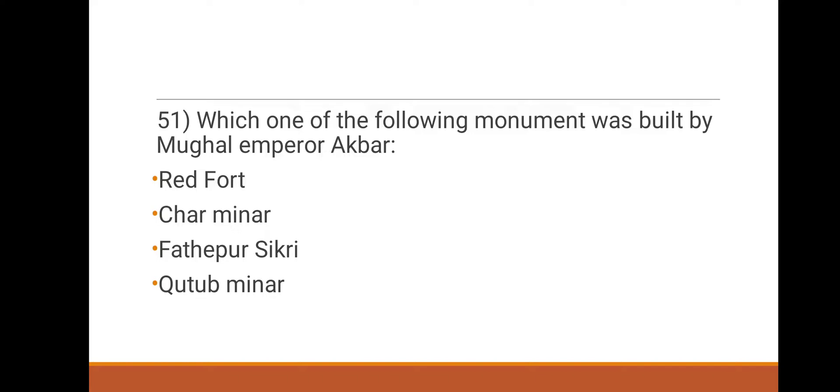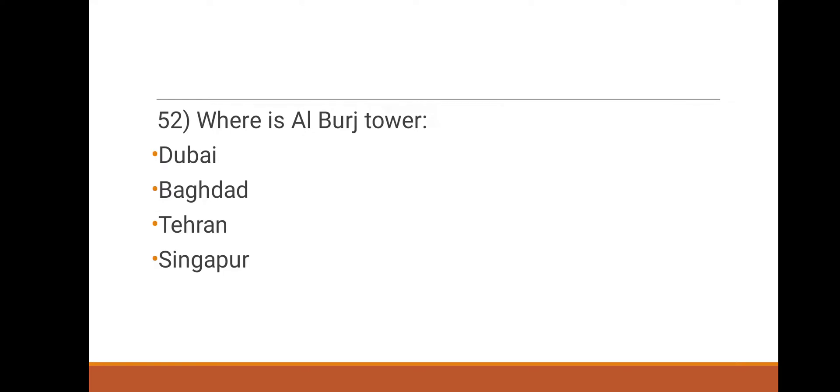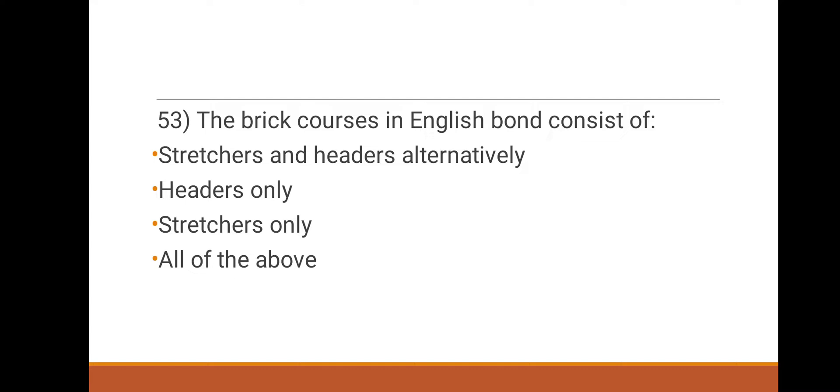51st question: which of the four monuments was built by Mughal Emperor Akbar? Options: Red Fort, Chamino, Fatehpur Sikri, Qutab Minar. The right answer is Fatehpur Sikri. 52nd question: where is the Al-Burj tower located? Options: Dubai, Baghdad, Tehran, Singapore. The right answer is Dubai.